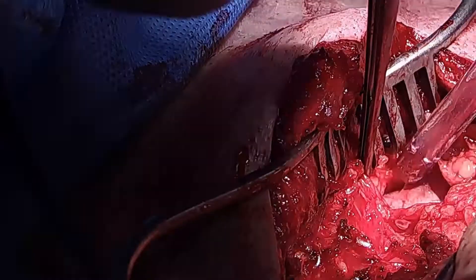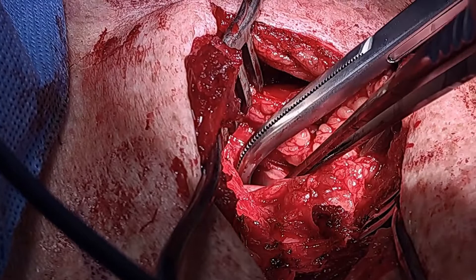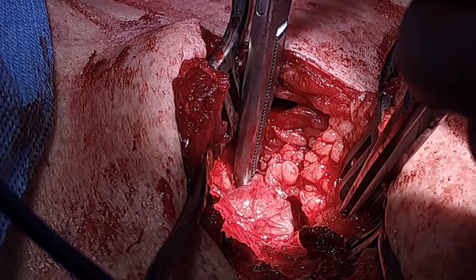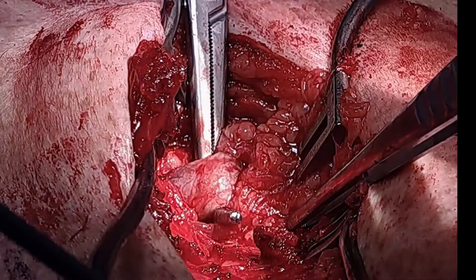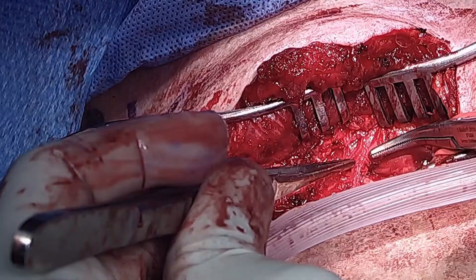The clavicular head of the pectoralis muscle is divided, exposing the distal subclavian vein. The distal subclavian vein is identified and looped with a vessel loop.